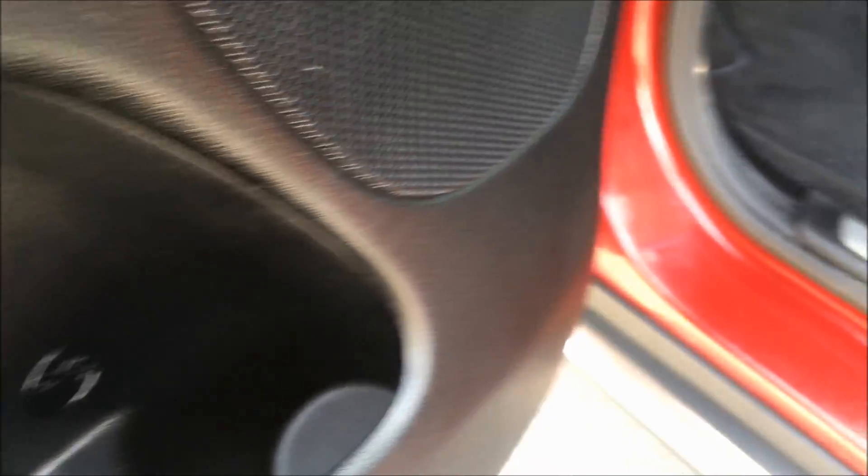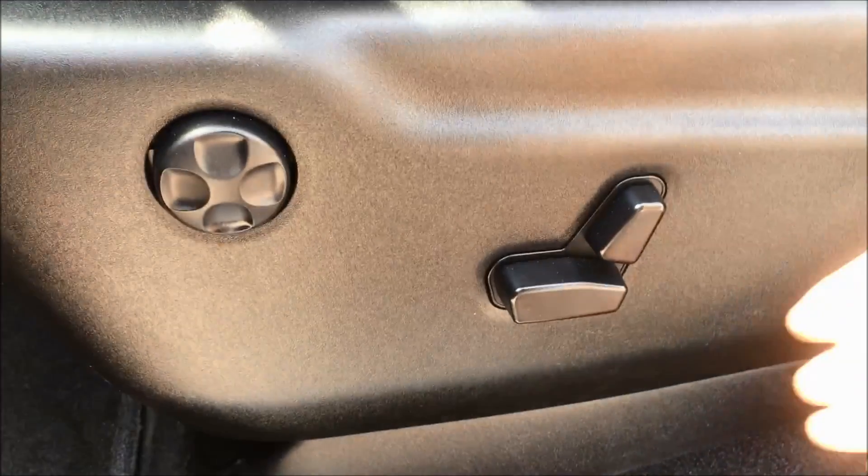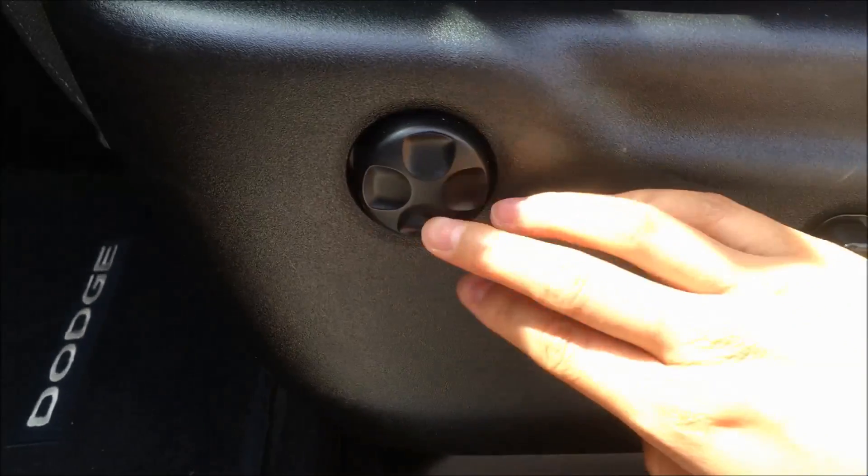We also have some storage underneath as well as a bottle holder. And coming over to the seat, we have your eight-way power driver seat with lumbar support.